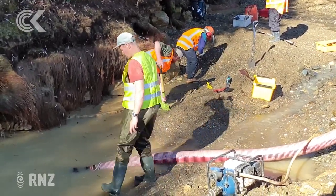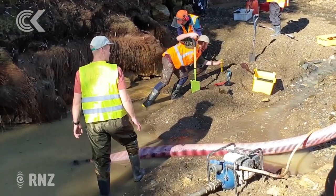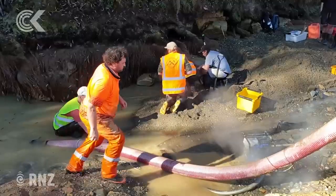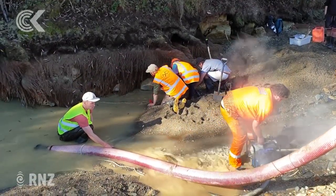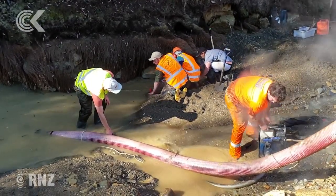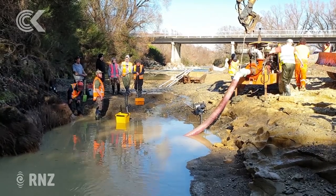A team of more than 20 have been working since Wednesday to uncover and extract the moa prints. It's a task of biblical proportions — diverting a body of water, draining the swimming hole, and carefully cutting out the prints for preservation. It's also a race against time, as after today the resource consent allowing digging will lapse and the river will have to be returned to its natural state.